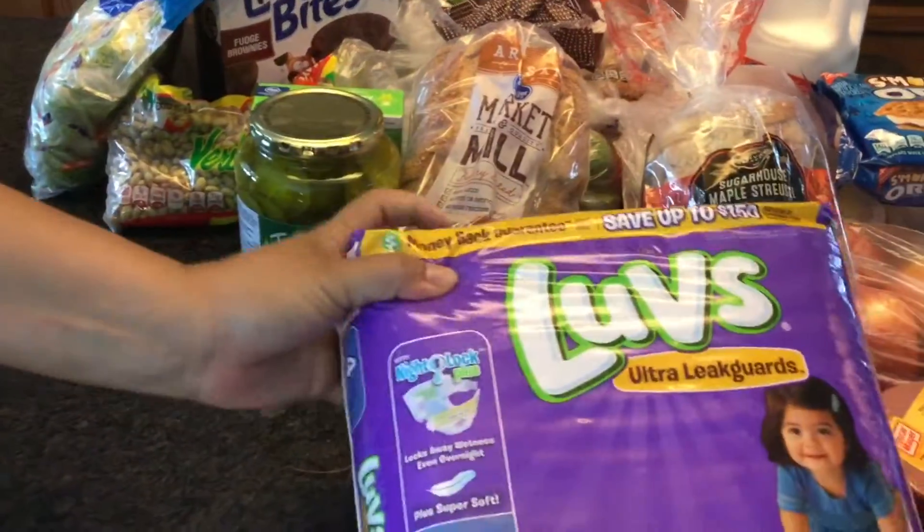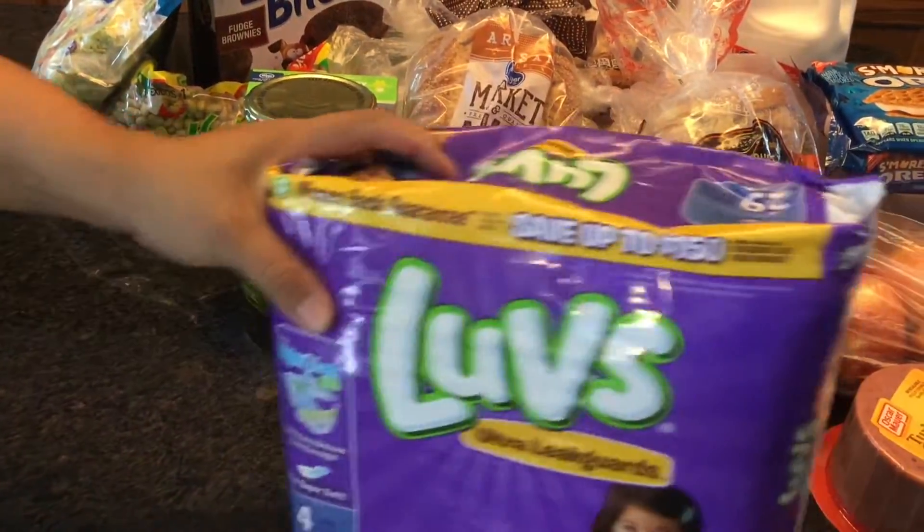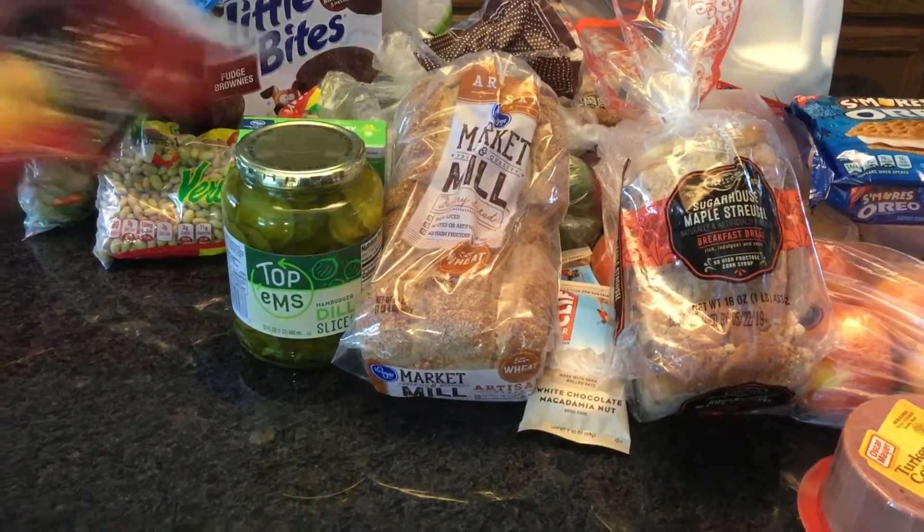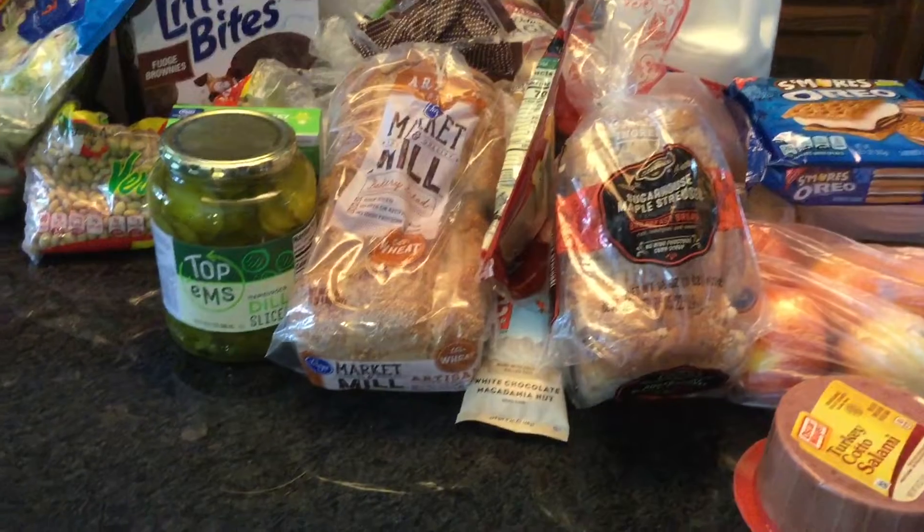I also purchased some pickles — we use these on everything: sandwiches, hamburgers, chicken sandwiches. Some diapers — these were six bucks on sale so I did take them up on that. And some provolone cheese — love this with our sandwiches.